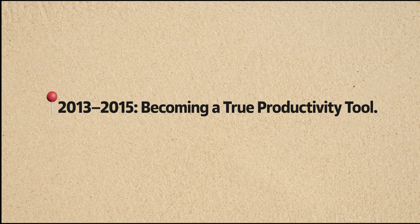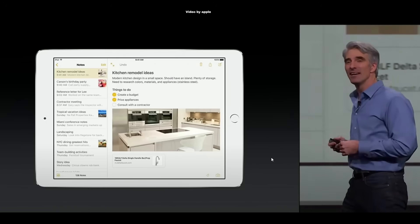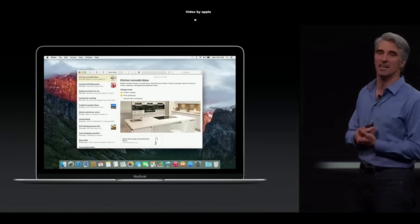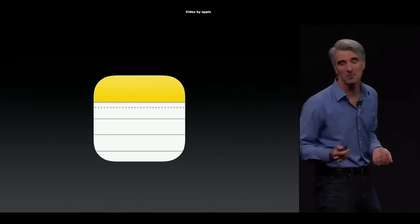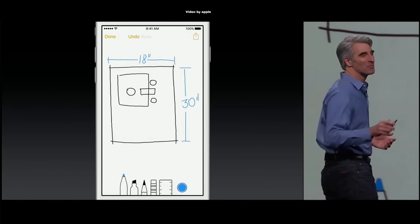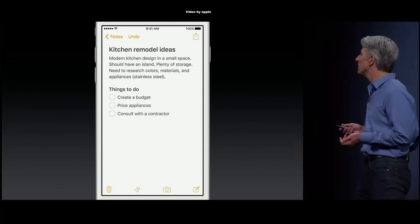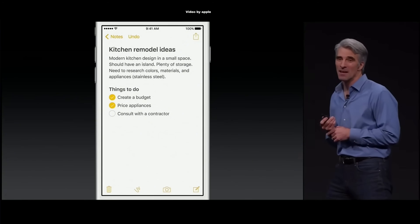The real transformation began in 2013, when Notes became a standalone app on the Mac and gained iCloud support. This allowed for seamless syncing across iPhone, iPad, and Mac, making your notes available everywhere without manual setup. In 2015, iOS 9 brought a major overhaul: checklists, drawing tools, document scanning, rich text formatting, and the ability to add attachments. Notes became more than a scratch pad — it could now handle project outlines, grocery lists, and sketches, all in one place.